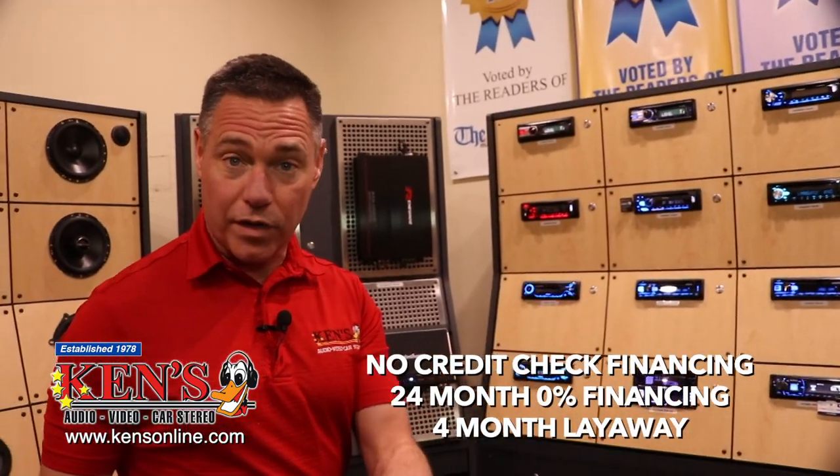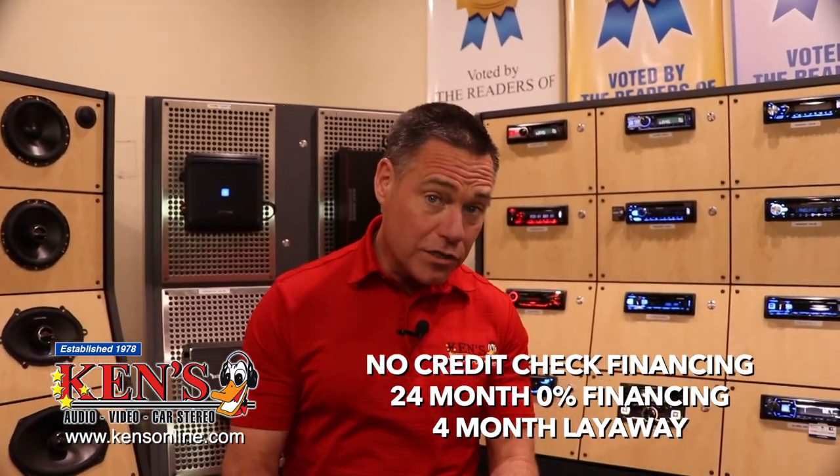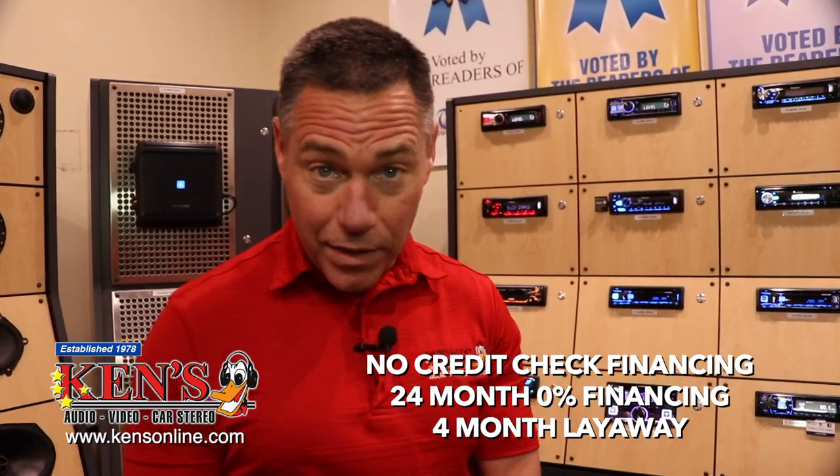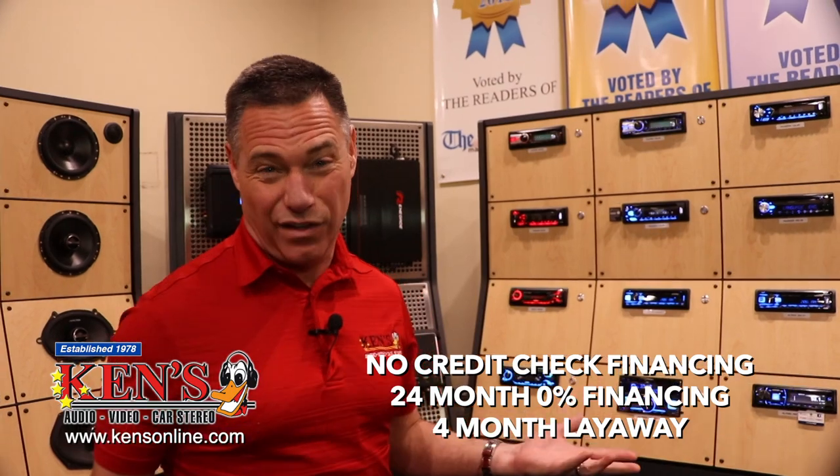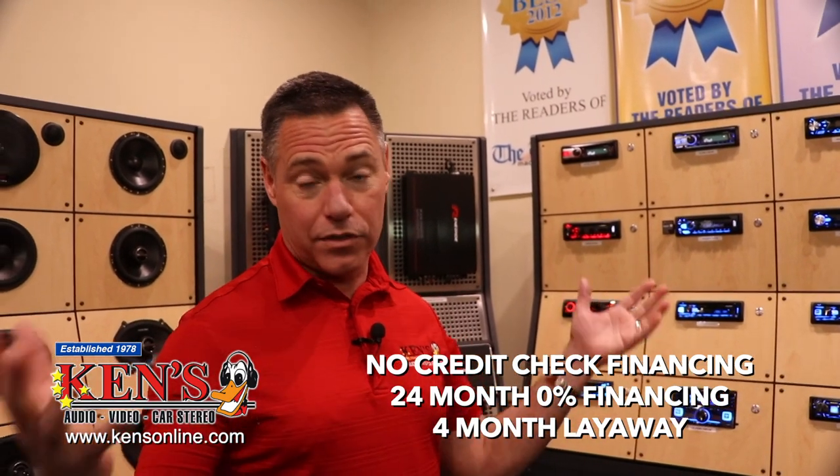When you come in, just choose which one fits your budget. For $199 and up, that's pretty easy to fit our budget. Plus we have no credit check financing. I've got no interest financing for a year, four-month layaways, and we can normally do same-day installation — and the installation is free, unless you get crazy and want to put like a 32-inch TV in your dash, which we have done before.